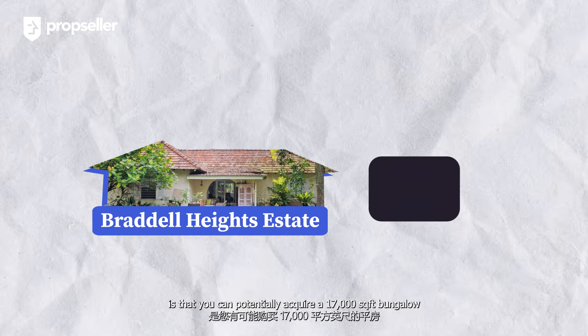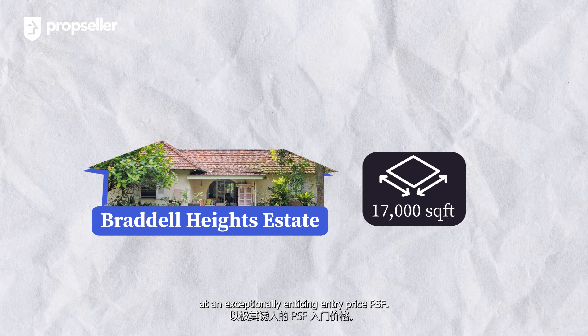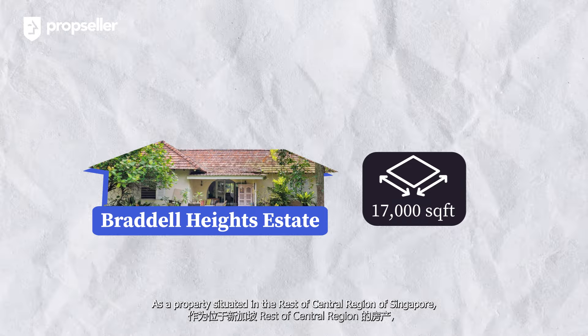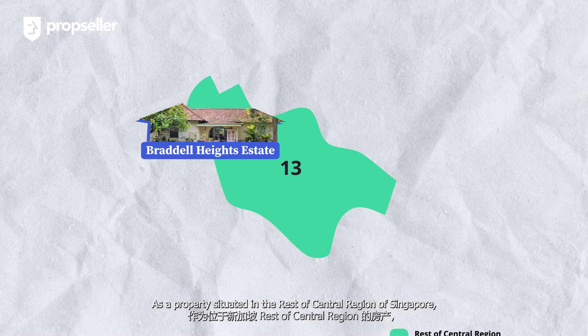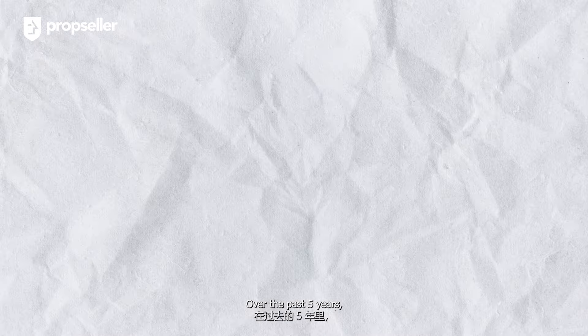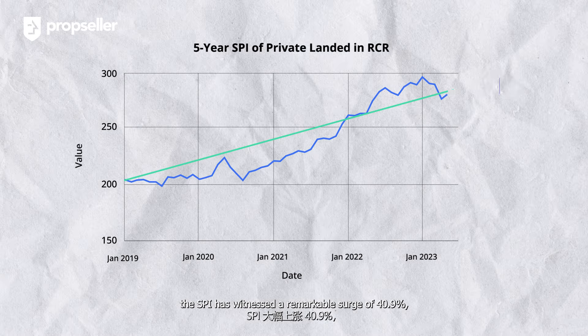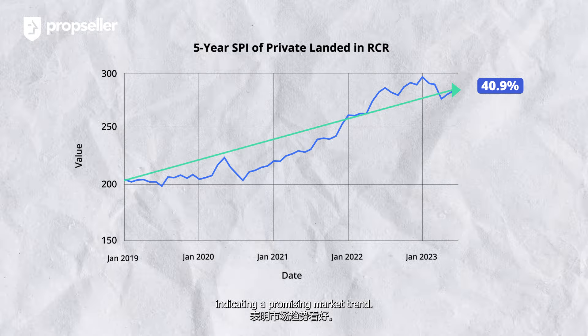What makes this opportunity even more appealing is that you can potentially acquire a 17,000 square feet bungalow at an exceptionally enticing entry price per square foot. As a property situated in the Rest of Central Region of Singapore, it's essential to consider the Singapore Property Index trend for landed properties. Over the past five years, the SPI has witnessed a remarkable surge of 40.9%, indicating a promising market trend.